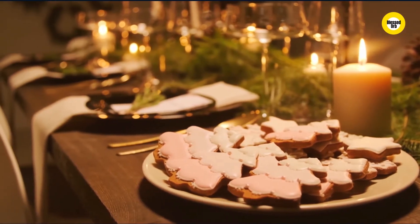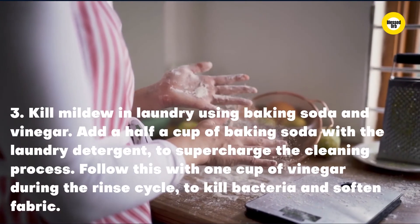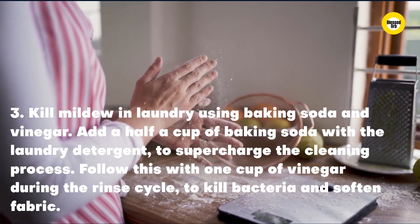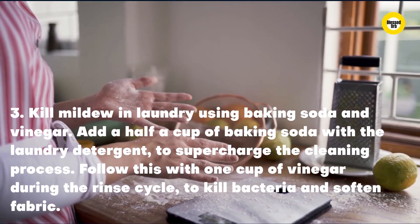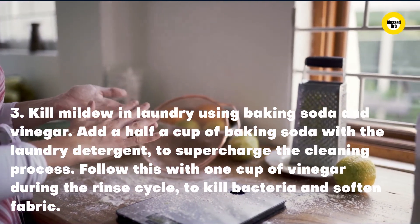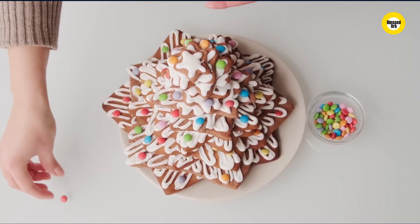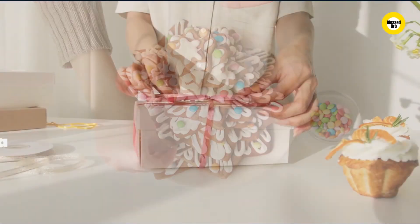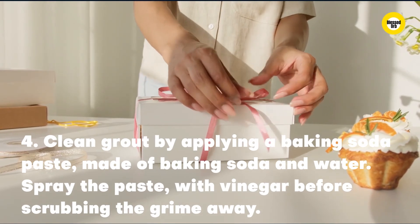Three: kill mildew in laundry using baking soda and vinegar. Add half a cup of baking soda with the laundry detergent to supercharge the cleaning process, then follow with one cup of vinegar during the rinse cycle to kill bacteria and soften fabric. Four: clean grout by applying a baking soda paste made of baking soda and water, then spray the paste with vinegar before scrubbing the grime away.